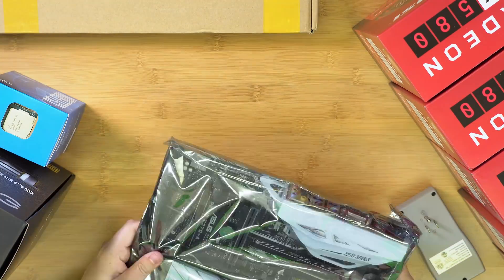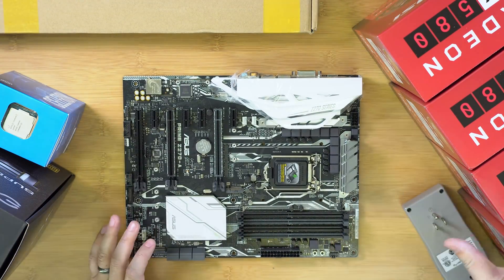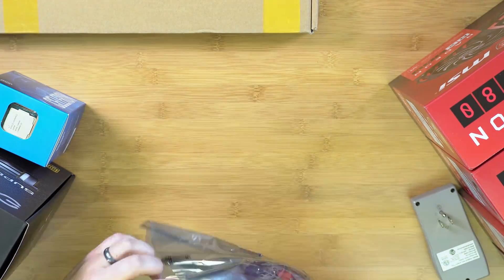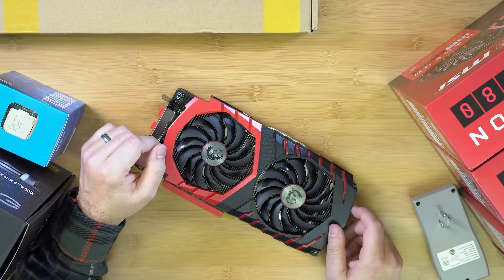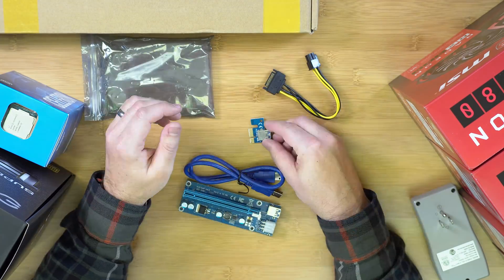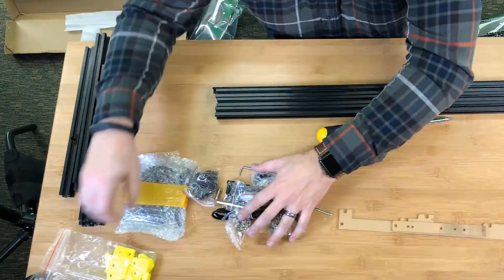So we're going to go ahead and build this rig. I've got some time-lapse of unboxing and time-lapse of putting this thing together. We're going to assemble it, get it all ready to go, get Windows installed on it, and then start to go through the process of setting it up. Let's get started.